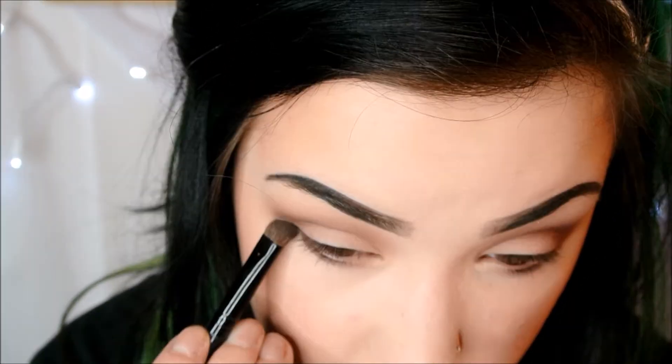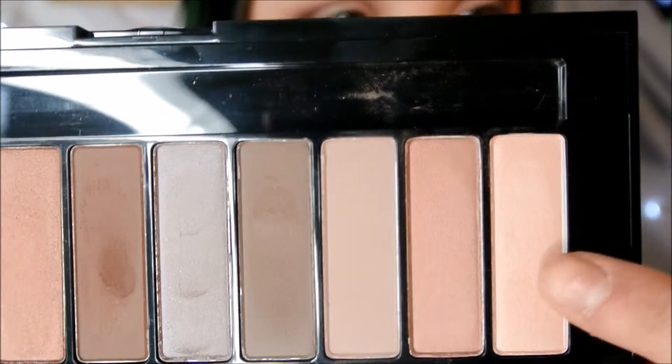I'm also going to take that same dark brown underneath my lower lash line. And like I said, if you aren't into cool tones, they do have one that is all gold toned and warmer tones. Finally, I'm going to take this first color right here — this kind of shimmery pink color — and pat that on my lid with my finger. And then I'm going to take that same color to highlight my brow bone.